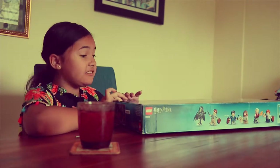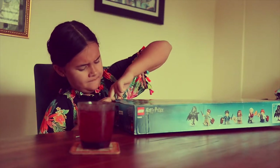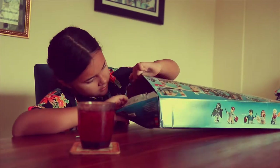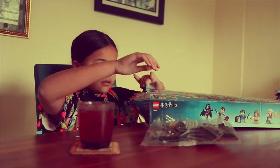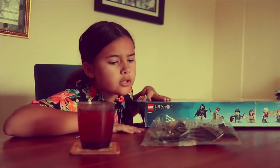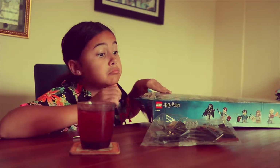It comes with Harry and Hermione and Ron. There are some very unusual Lego pieces.